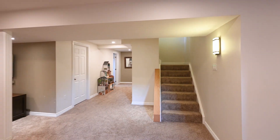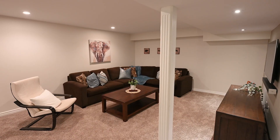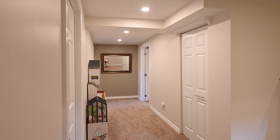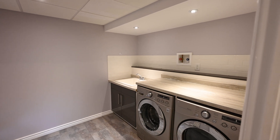The fully finished basement features a fifth bedroom and a large rec room perfect for entertaining or for secluding the bustle of little ones while they play. The laundry room in the basement will make doing laundry a breeze.